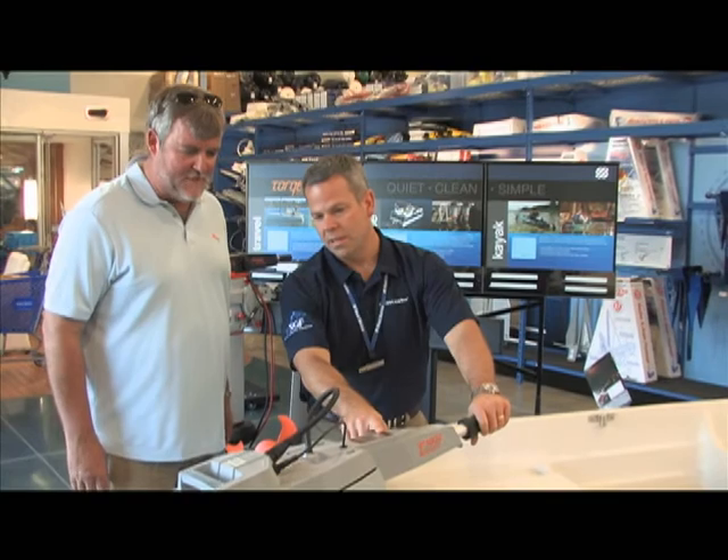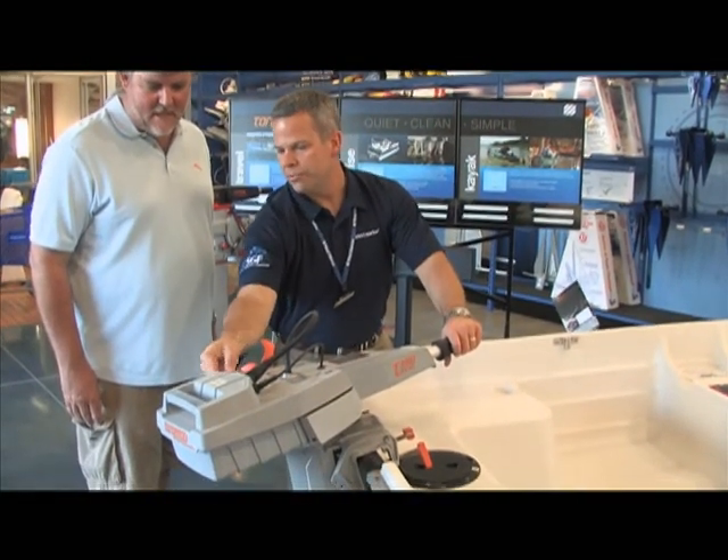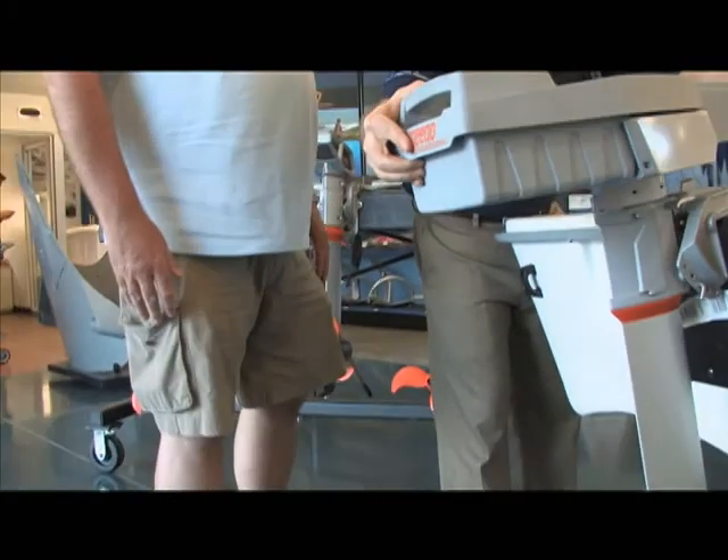Today's boaters want to maintain their boating lifestyle. At the same time, do their part in protecting the environment. They're also concerned about the cost and availability of fuel. The Torqeedo Travel is one of the best-selling outboards in its class. It can be easily stored and transported. It's clean and green, and people love it. From my point of view, if you want the coolest small outboard, this is it.